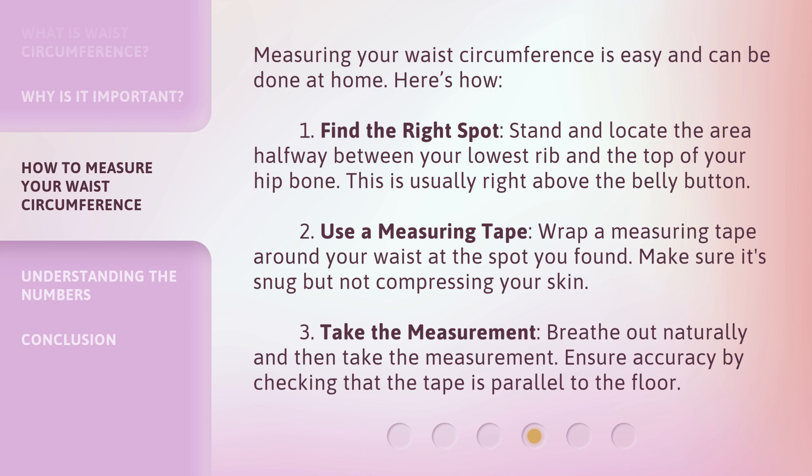Step 2: Use a measuring tape. Wrap a measuring tape around your waist at the spot you found. Make sure it's snug but not compressing your skin. Step 3: Take the measurement. Breathe out naturally and then take the measurement. Ensure accuracy by checking that the tape is parallel to the floor.